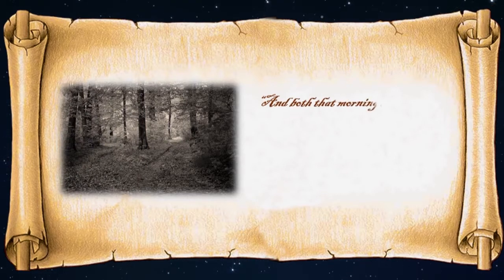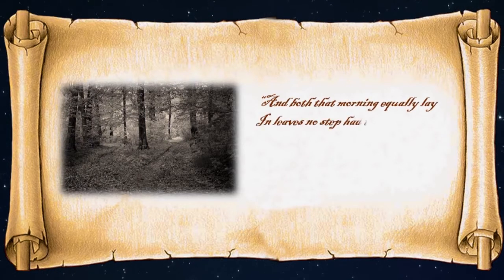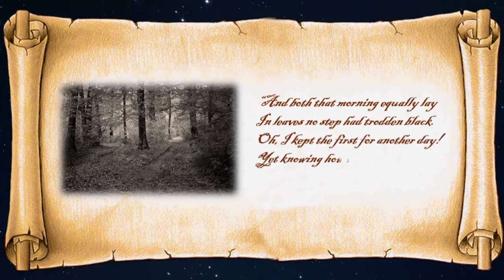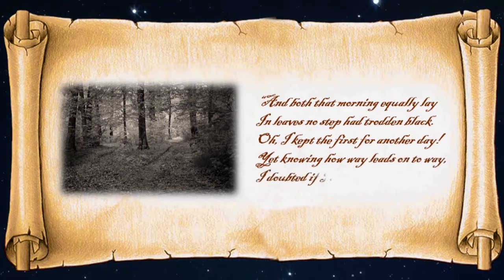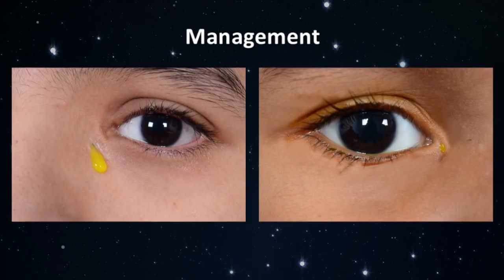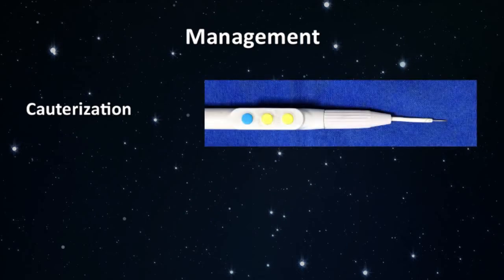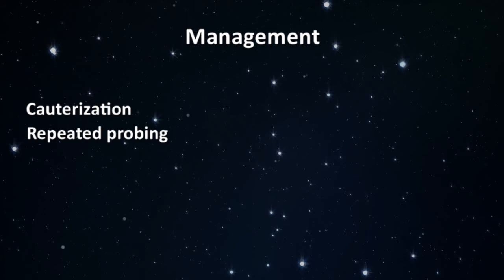And both that morning equally lay in leaves no step had trodden black. Oh, I kept the first for another day. Yet knowing how way leads on to way, I doubted if I should ever come back. Now, once the patient is symptomatic or has an associated nasolacrimal duct obstruction, there is no turning back and it requires treatment. Various management modalities have been advocated including cauterization, but this can cause damage to the nasolacrimal duct with secondary epiphora. Simple excision of the cutaneous opening is of short-term benefit because the fistula invariably recurs.